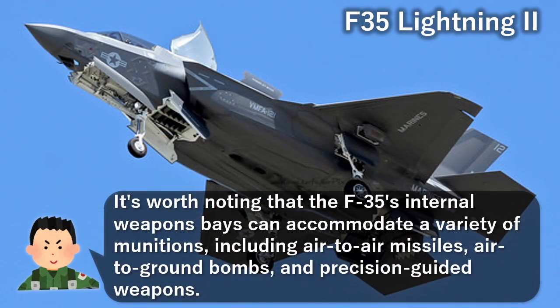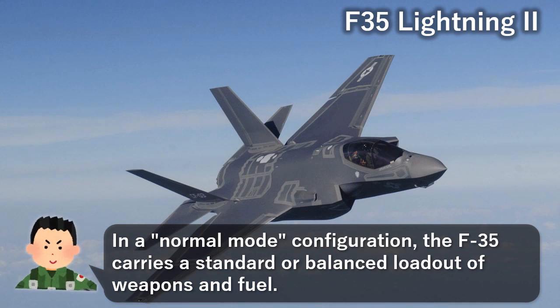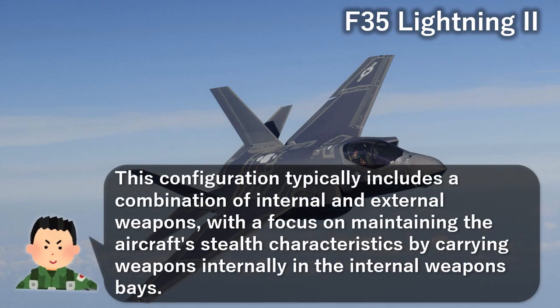The external hardpoints can be used to carry additional weapons or fuel tanks, extending the aircraft's range and endurance. In a normal mode configuration, the F-35 carries a standard or balanced loadout of weapons and fuel, typically including a combination of internal and external weapons, with a focus on maintaining the aircraft's stealth characteristics by carrying weapons internally.